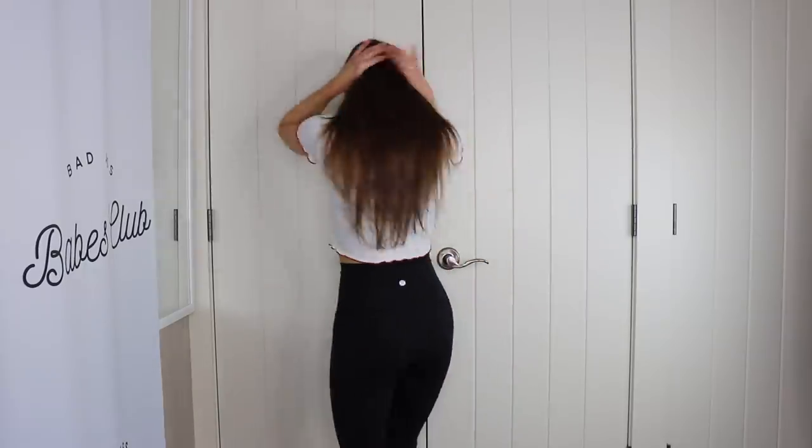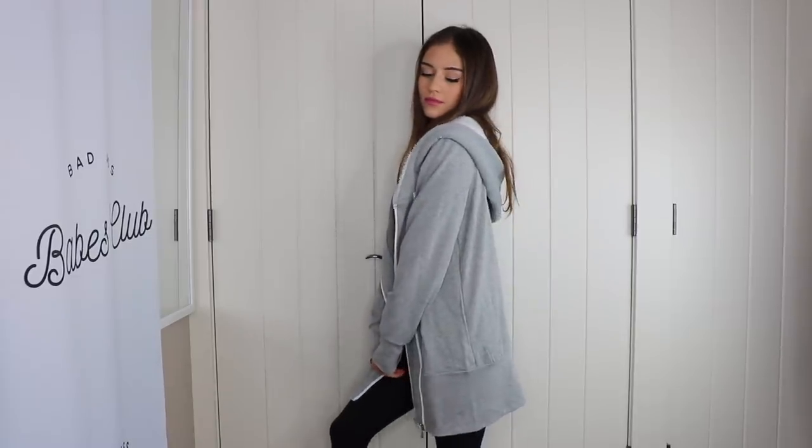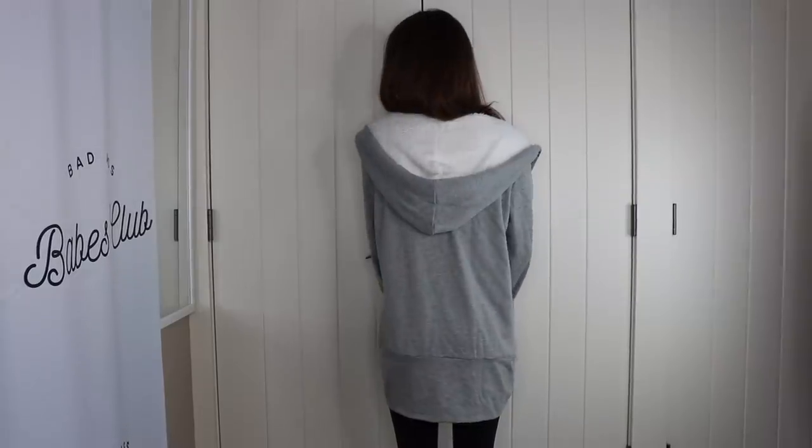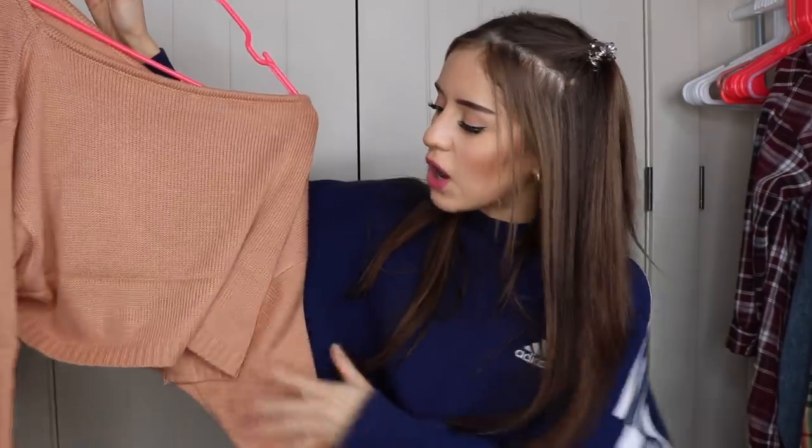Next is this crop top that says 'baby doll' — it fits really good. I paired it with this gray hoodie, and you know why this hoodie is so great? There's fluff in the hood — that is fantastic. Shein is making my dreams come true. I got this hoodie in a size large.